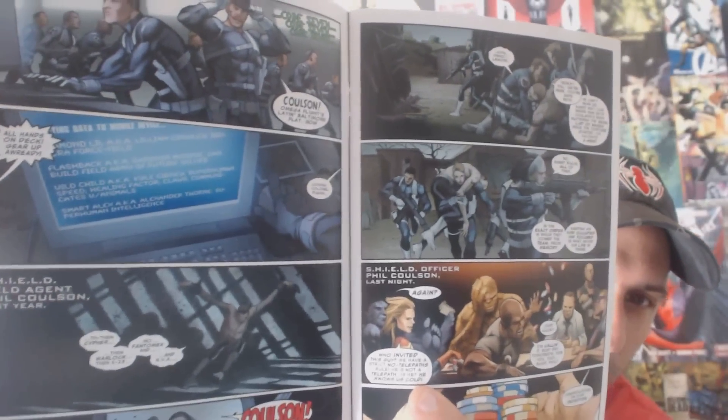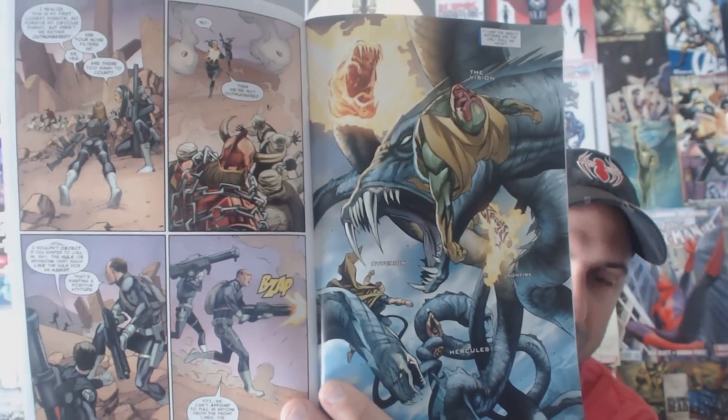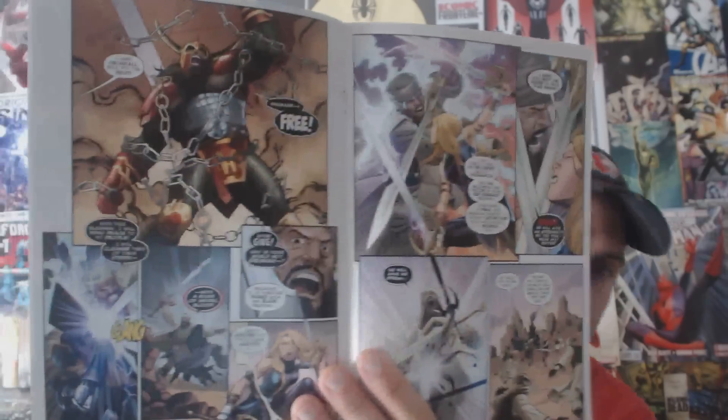I thought the artwork was very well done in this issue. It has that realistic element to it, but it's not over-realistic — they didn't try to make it look so much like the TV show. It still has that comic book feel, with nice colors and nice layout. I love when they do those splash pages of the creatures, and this issue really had a lot to do with Asgard, which was the focal point.